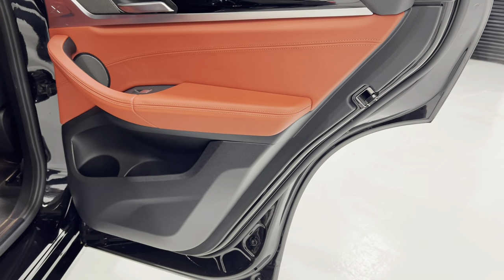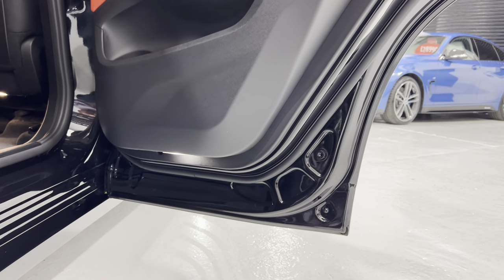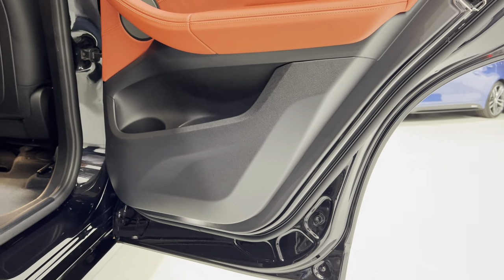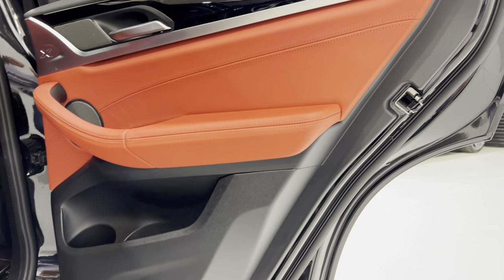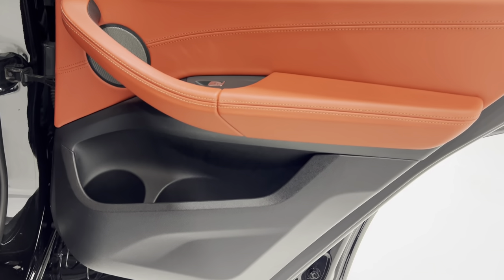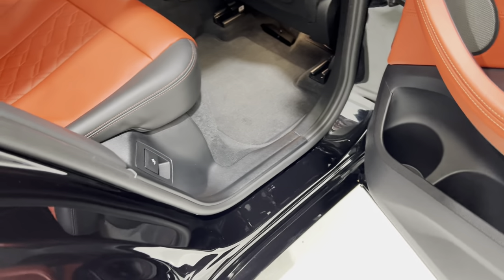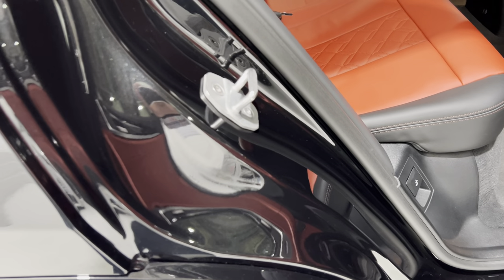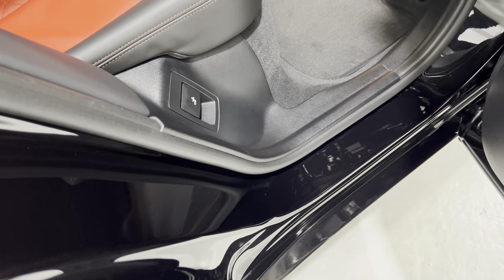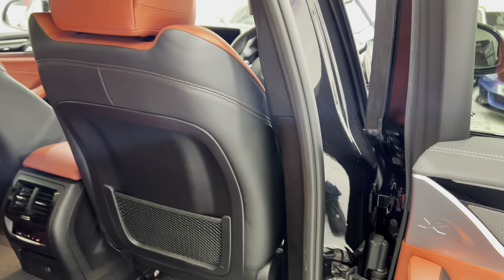On this door edge, no damage. I point this out because sometimes the seatbelts hang out the side when doors are shut, and they can put stab marks in this outside edge - and of course none of that on this car. Really lovely, everything is so clean. And these door shuts - again, no damage. Absolutely gleaming.